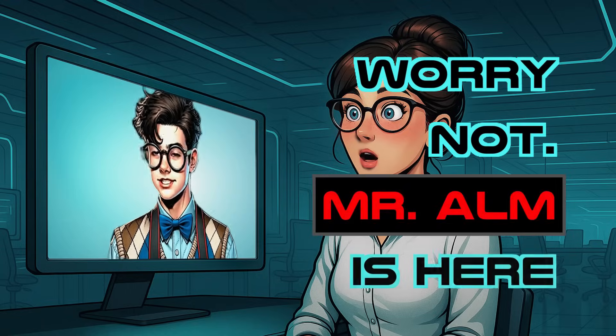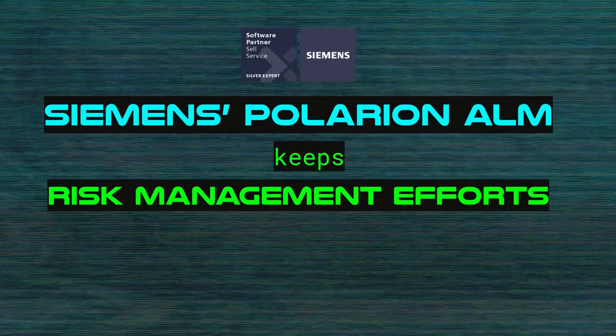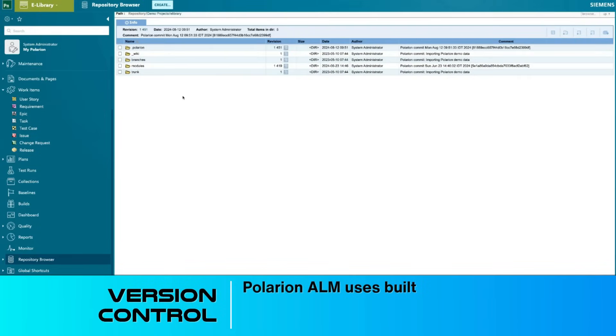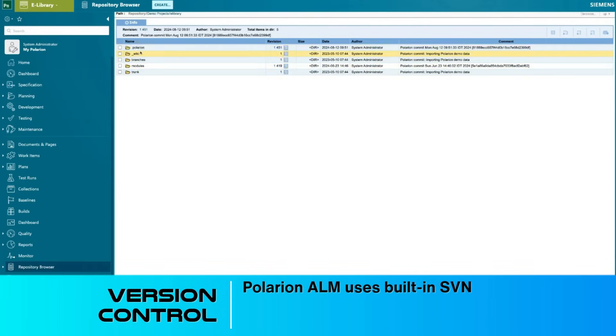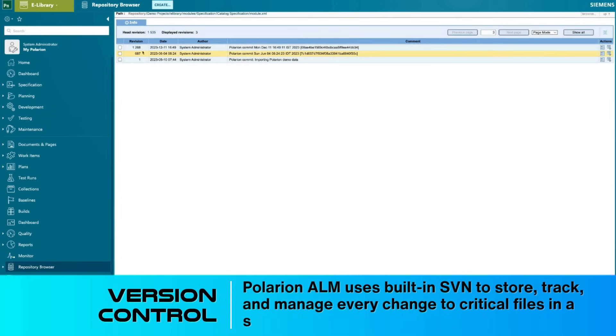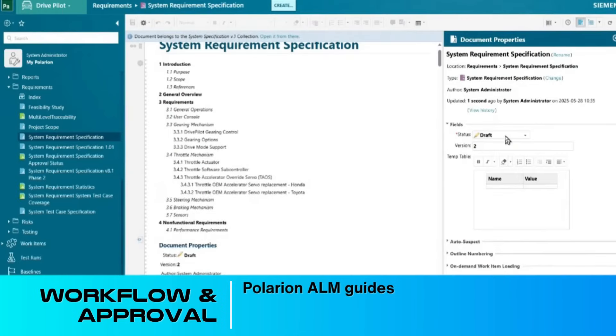Worry not — Polarion ALM is here. Siemens Polarion ALM keeps risk management efforts always in sync. Version control: Polarion ALM uses built-in SVN to store, track, and manage every change to critical files in a secure, centralized system.